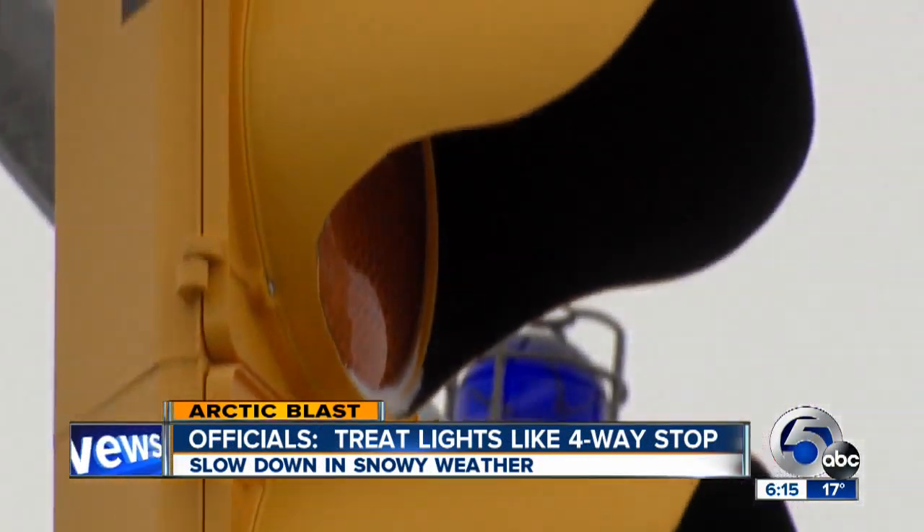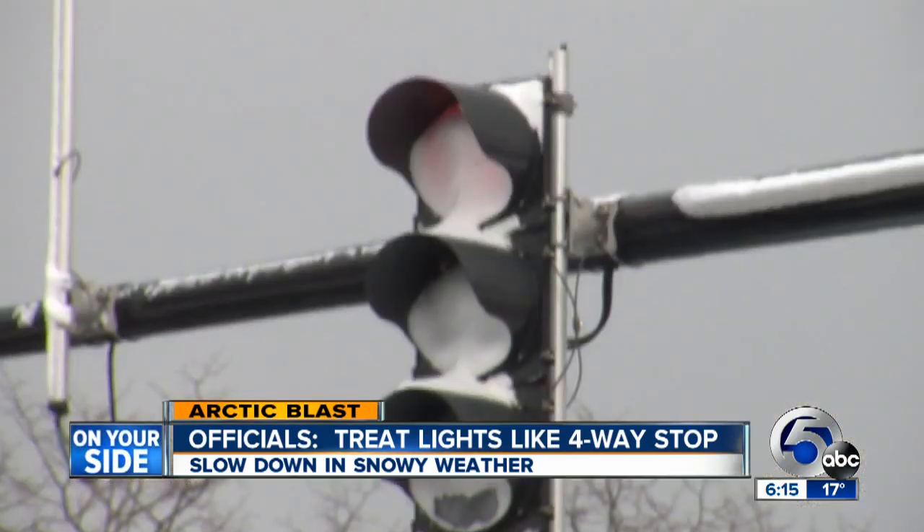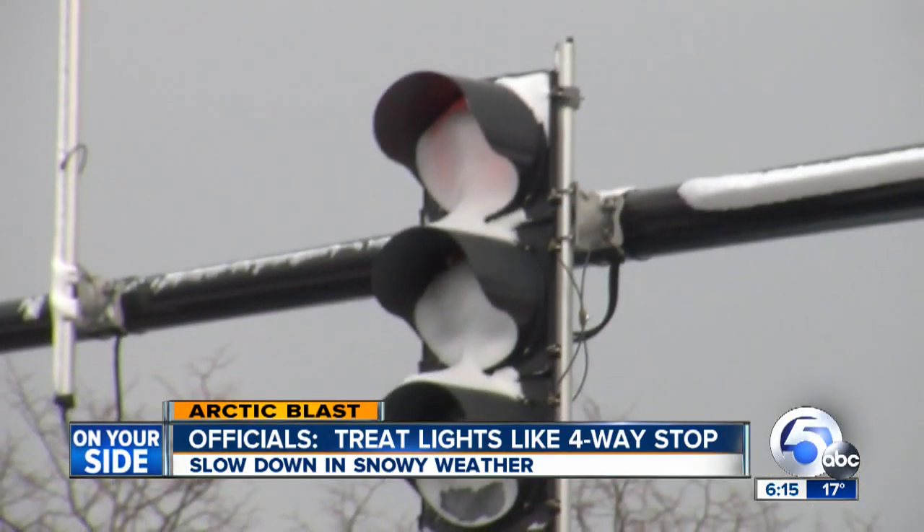Joe Benno, Lakewood's director of Public Works, has this advice for drivers: if you can't see what color the light is and you don't know if it's red or green, you need to stop — same way as if the power's out on the light.